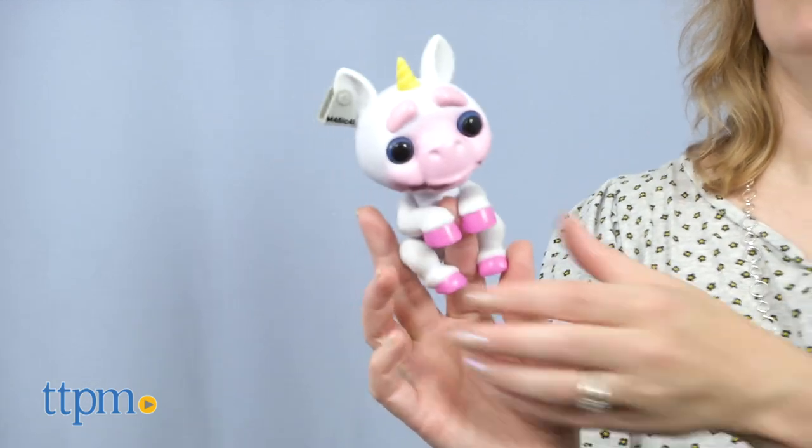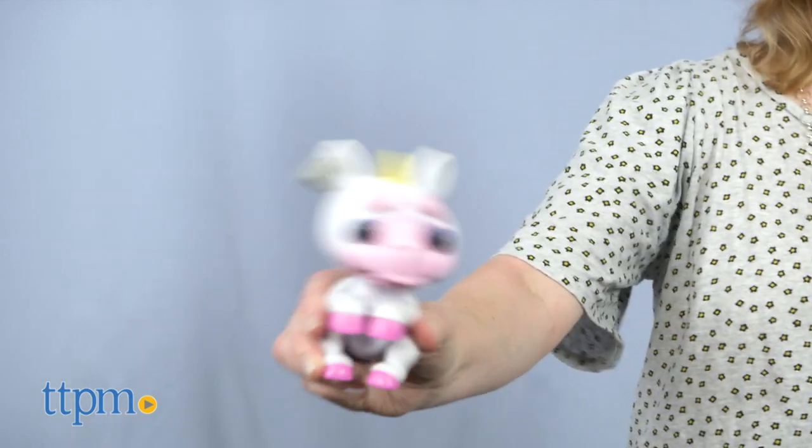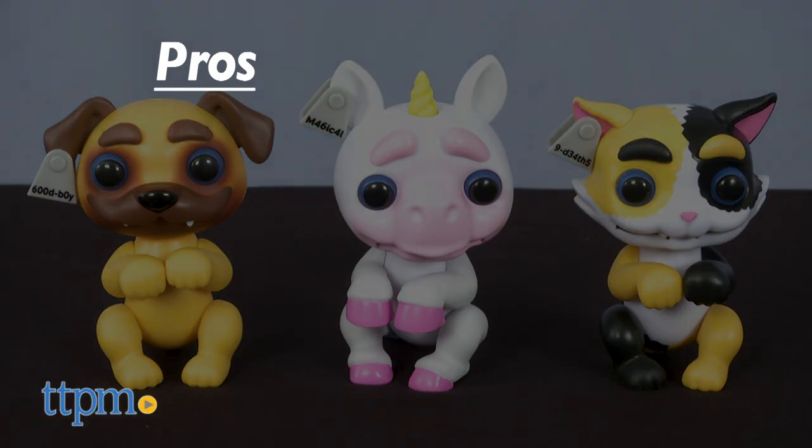With Halloween coming up, these are perfect gifts for ages 5 and up. Maybe a visit from the Switch Witch will bring a Grimling.